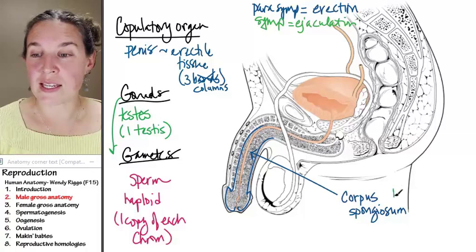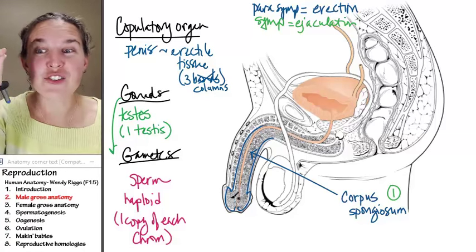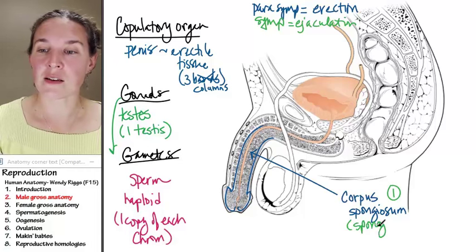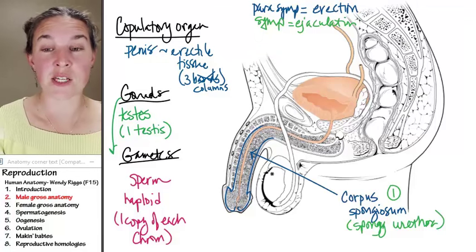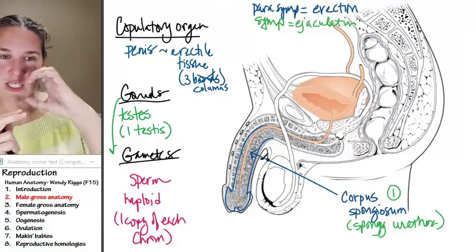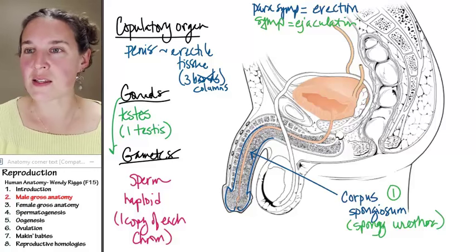There is only one corpus spongiosum. The spongy urethra travels through the corpus spongiosum. So if you did a cross-section of the penis — if you sliced it in dissection and looked at it — you would actually see the urethra right down the middle of the corpus spongiosum. But there are three columns total, so there are two more.